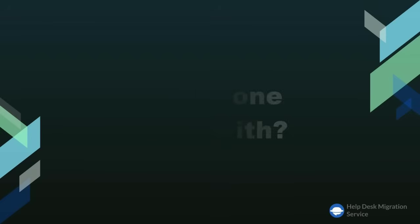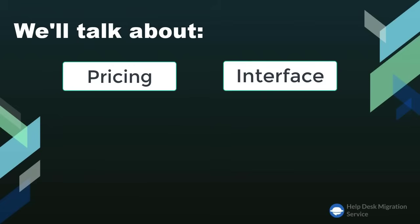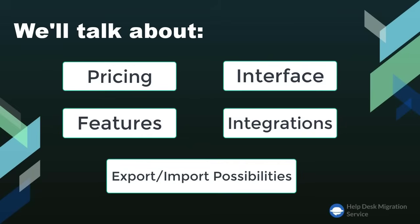To help you make an informed decision, we'll talk about pricing, interface, features, integrations, and export and import possibilities.